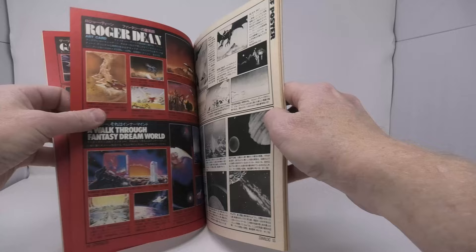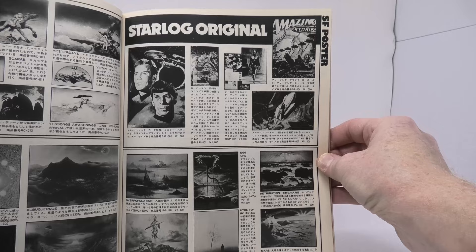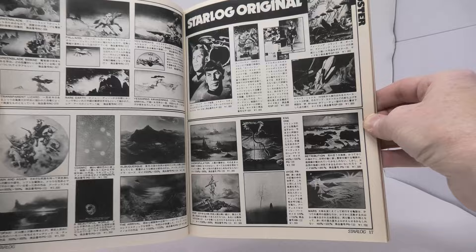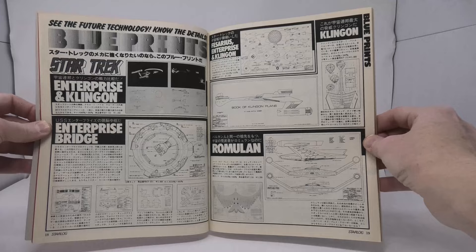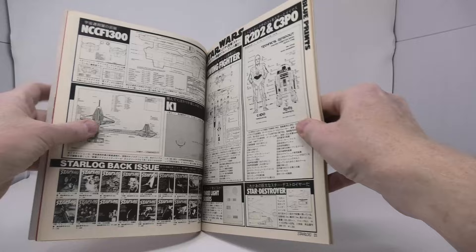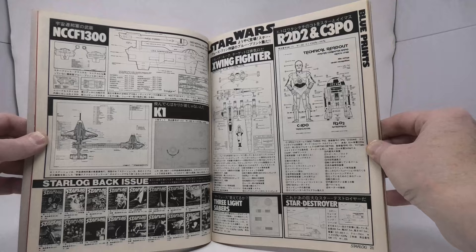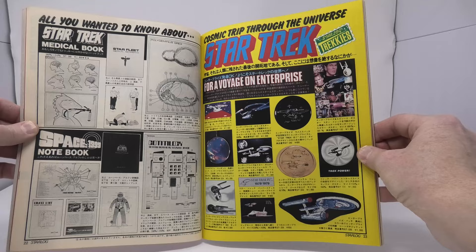Basically, they imported a ton of merchandise that normally could be found at U.S. Star Trek conventions during this period. As I flip through this mail order catalog, you're going to see art books, posters, iron-on transfers, and blueprints for Star Trek and Star Wars. One of my favorites coming up is a blueprint of C-3PO and R2-D2. A lot of this merchandise is likely unlicensed, mixed in with officially licensed products you found at a Star Trek convention during the late 70s and early 80s.